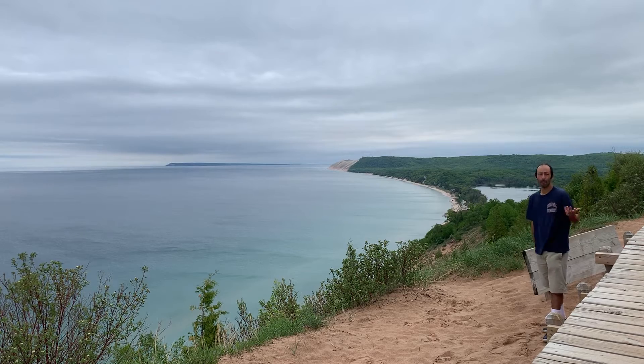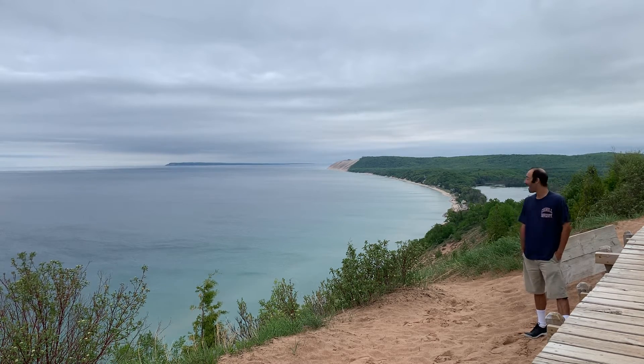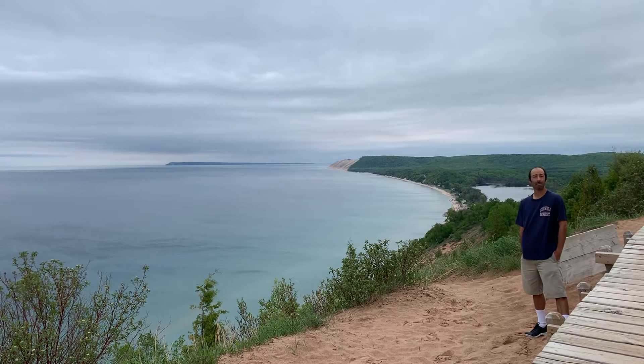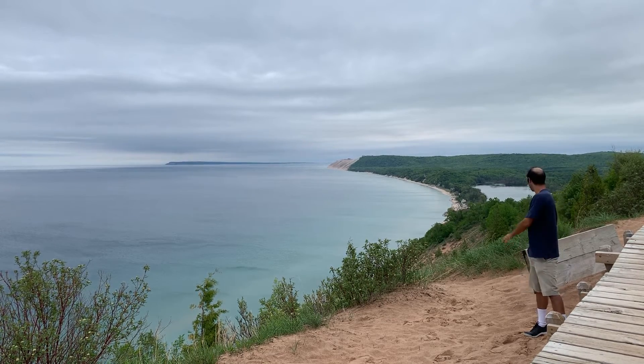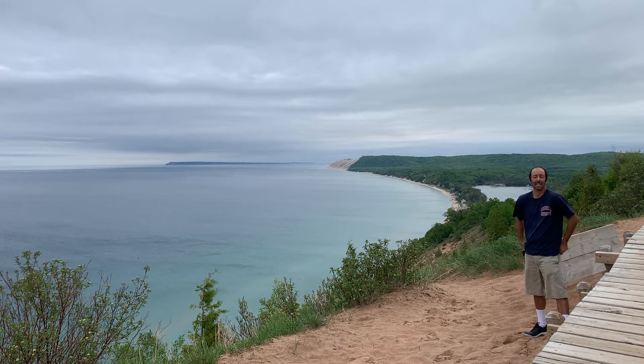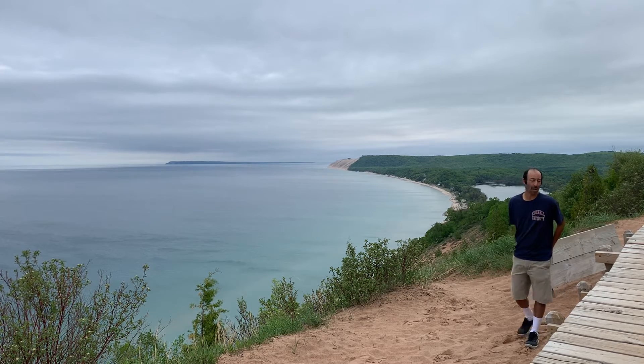Still, it's early morning on a Monday in May and there's nobody here. I got the place to myself. It's just a very picturesque view — just taking in the scenery and appreciating the fresh air.